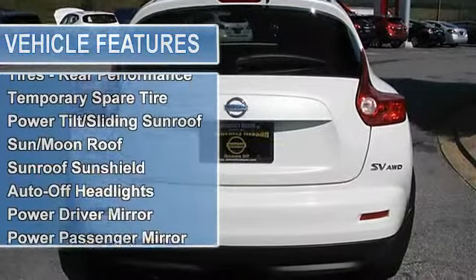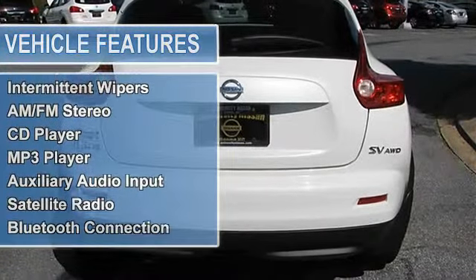The vehicle is white pearl with a black interior. It is offered with a full factory warranty.